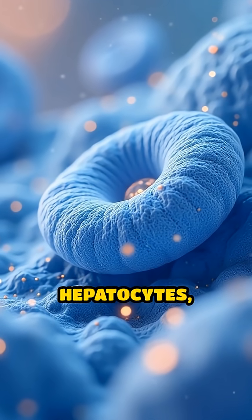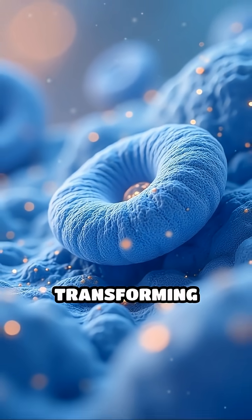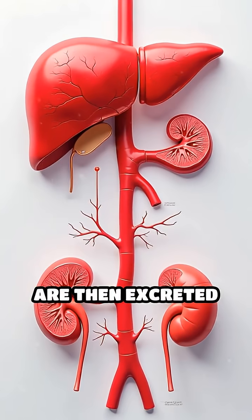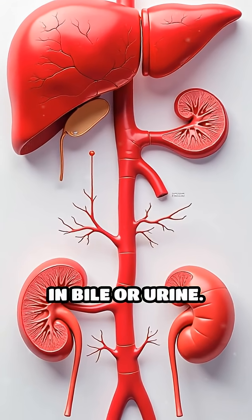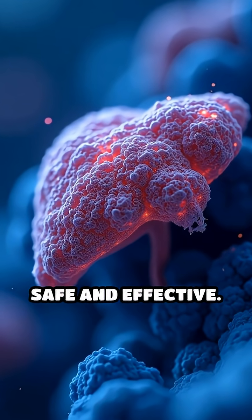Specialised liver cells, called hepatocytes, use enzymes to break down harmful substances, transforming toxins like alcohol and ammonia into harmless by-products. These by-products are then excreted in bile or urine. The liver also metabolises medications, ensuring they are safe and effective.